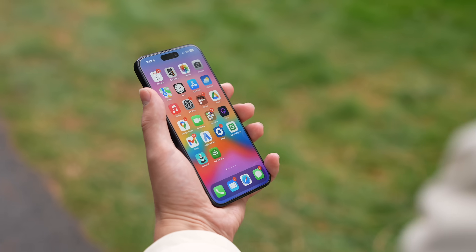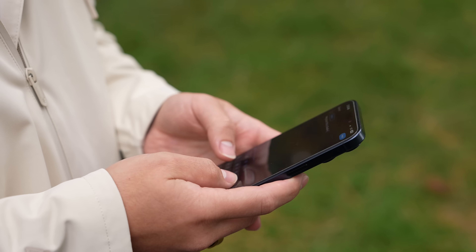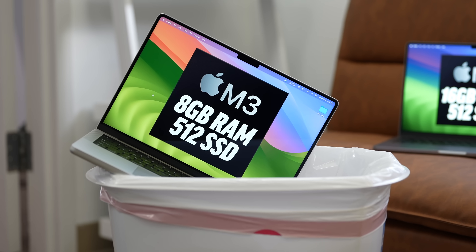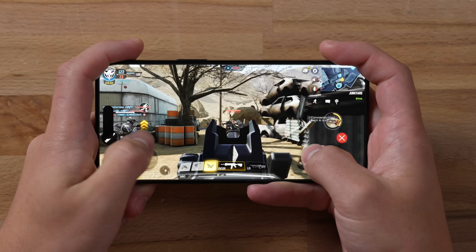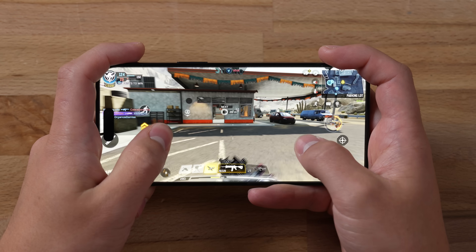On top of that, the iPhone 15 Pro models come with 8 gigabytes of RAM compared to 6 — which I believe is finally enough to stop noticing trouble multitasking or apps closing and restarting. This is the same amount of RAM as the base M3 MacBook Pro, so it's finally sufficient. Overall performance has been incredible with no slowdowns whatsoever across the board.